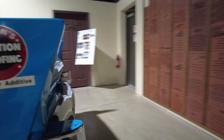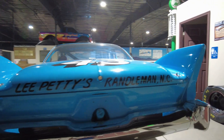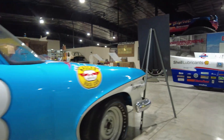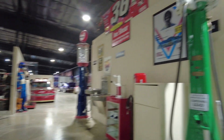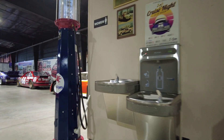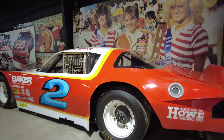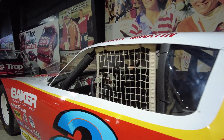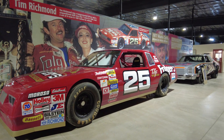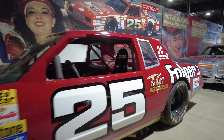If you like NASCAR, they have a lot of really cool stuff in here. It doesn't matter if you like history, racing, old cars, or Hollywood history — pretty much everything you can think of, they have it. Just over here they have a couple of old gas pumps and a couple of water fountains. And over here they have Mark Martin's old car — I think this was a short tracker car before he was in NASCAR. Here is Tim Richman's car. Tim Richman died pretty young, if I recall, but he was a very good driver.